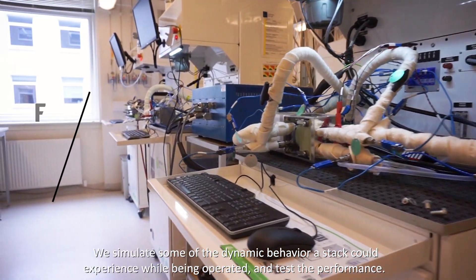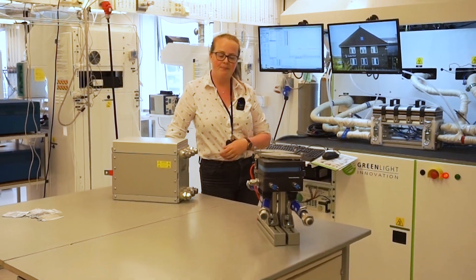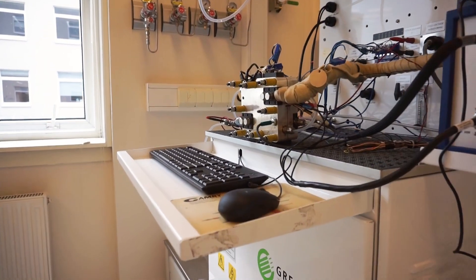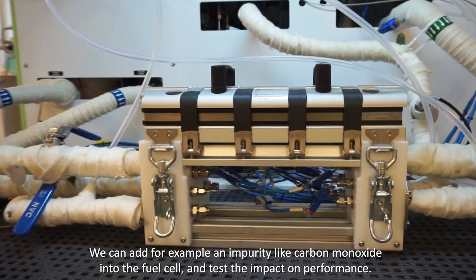We simulate some of the dynamic behaviour that you might experience when operating your fuel cell stack and simply see how it performs. We can also do impurity testing where we would introduce an impurity such as carbon monoxide into the fuel cell and see how that impacts the performance.